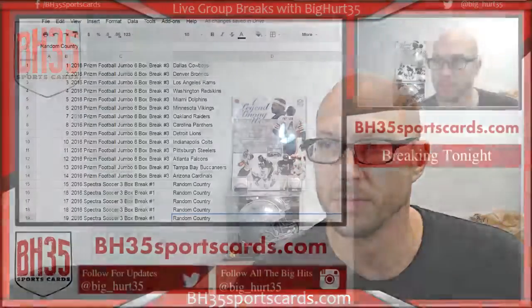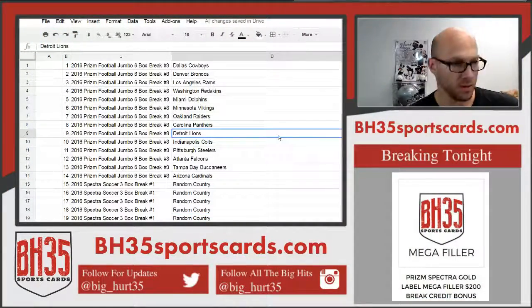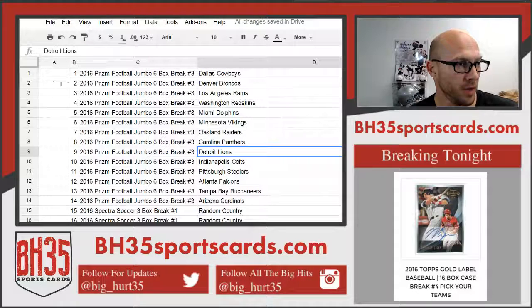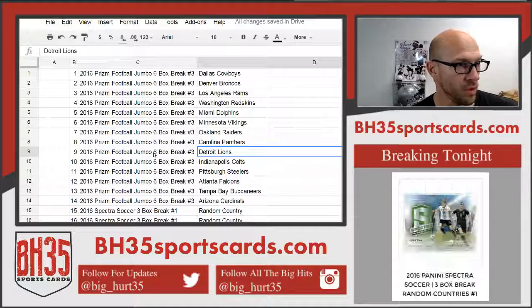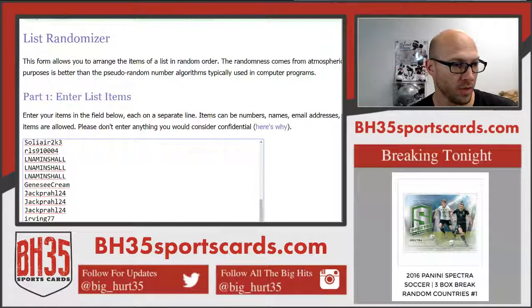What's up everybody, Brian, BH35 Sports Cards. We're in tonight's mega filler — show you what's in this thing, a bunch of goodies. Whatever number you get from the randomizer, we'll paste you in here and whatever you're next to is what you get. When we're done, we'll rerun it and whoever's on top gets $200 break credit. Good luck to everyone. Thank you everyone who joined, I appreciate it.